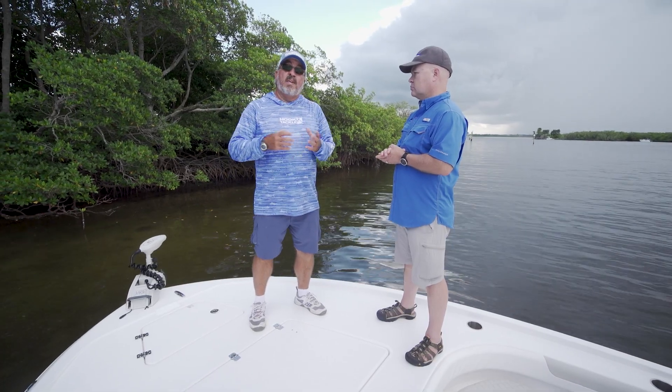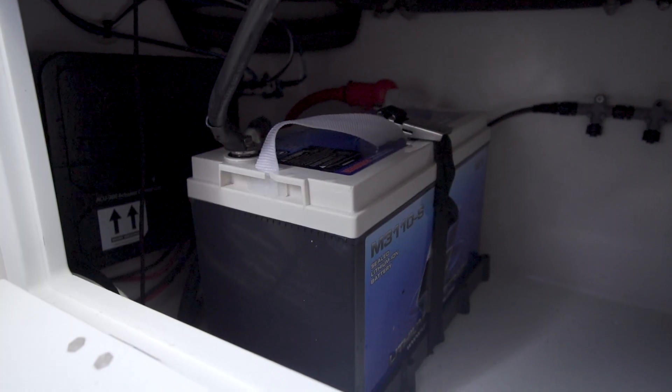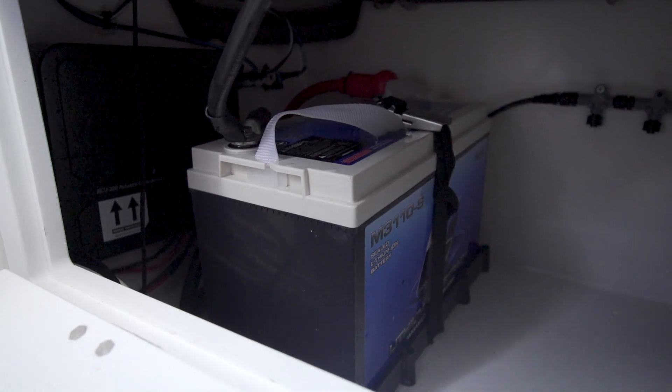For me on a skiff, that's something that's very weight sensitive, and that makes a huge difference. A lightweight battery like that is going to be a lot simpler to work with.